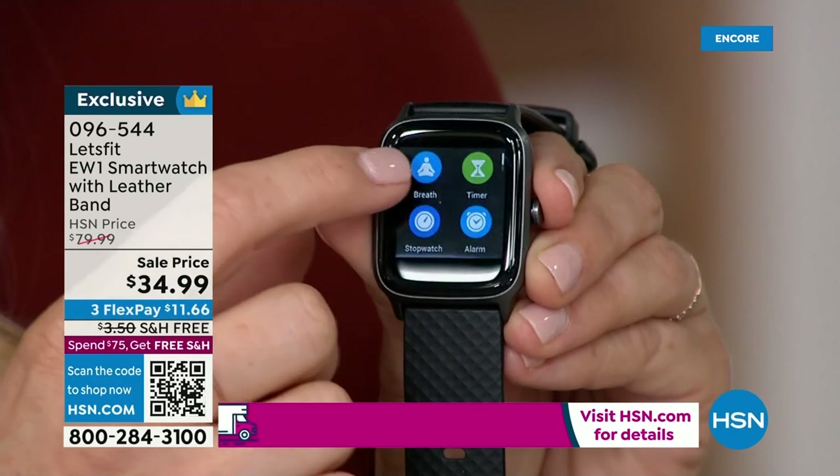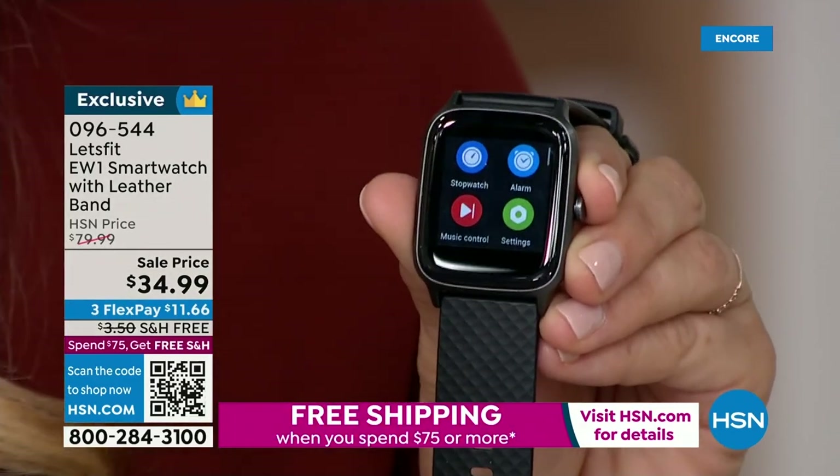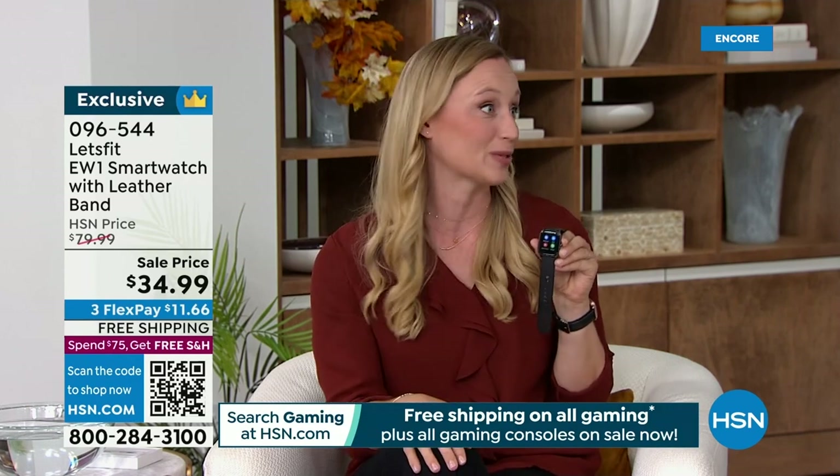Maybe you want to take breathing exercises — take a moment of calm and meditation. There are timers, stopwatches, and alarms, which I use when I cook. You could use them with kids, with chores, skincare routines. And then you can also control your music.